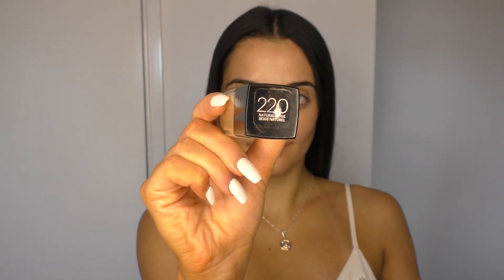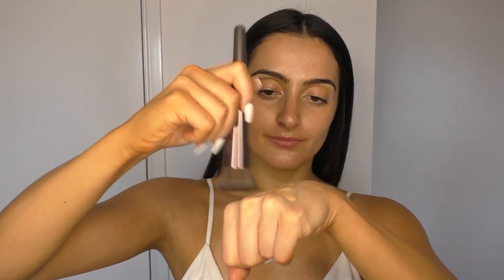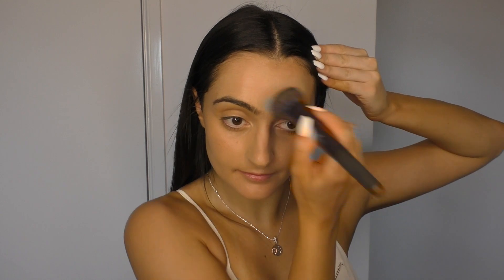For foundation I'm going to be taking the Maybelline Fit Me Matte and Poreless foundation in 220 Natural Beige. I like to pick this up on a flat top kabuki brush and just rub and blend this into my skin. Because we have the radiance primer underneath, the foundation won't dry and settle matte even though it is a matte and poreless foundation.